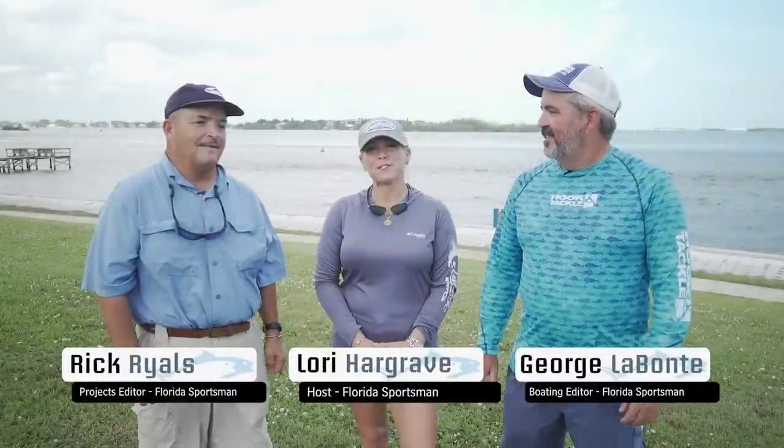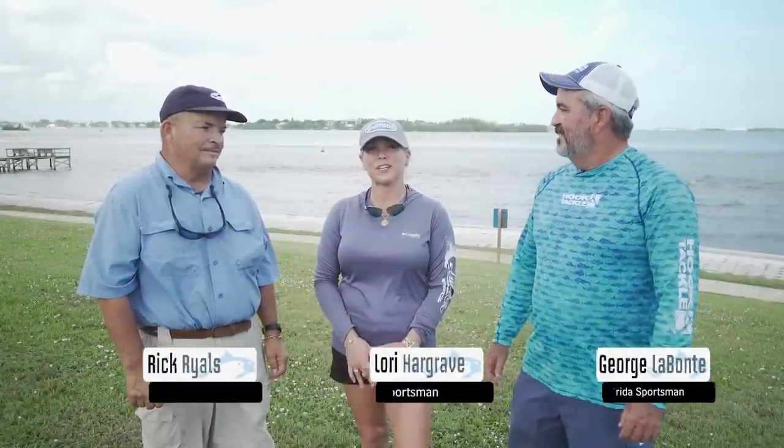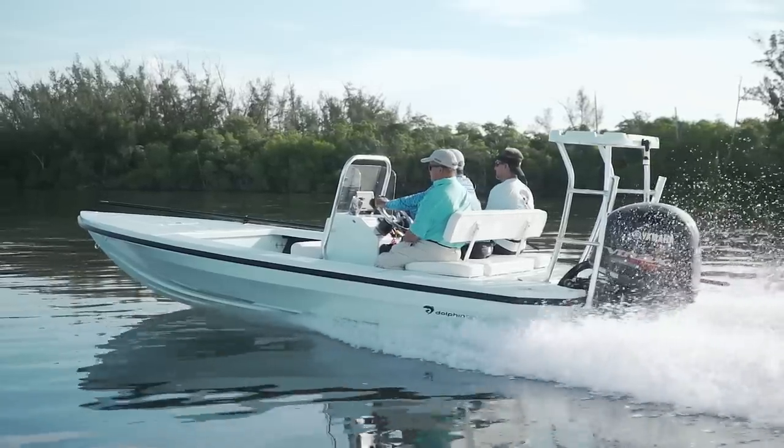Welcome to another episode of Florida Sportsman Best Boat. We got three great boats this week and I can't wait to get started. We're going to start this week with the Dolphin Backcountry Pro 18. I got to tell you, when I get on a flats boat, I'm always like one to two people max. Not this beauty. Three of us sat perfectly on there and fished all day. It was a great ride.